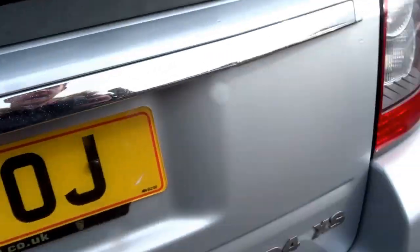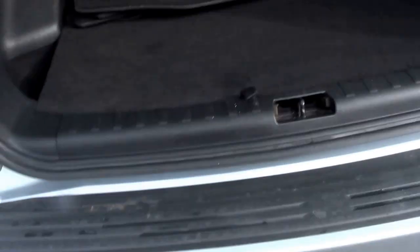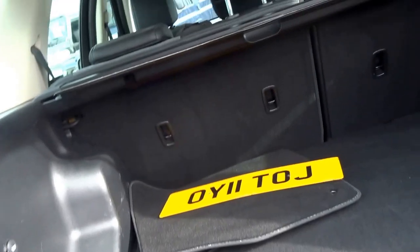Freelander 2 SD4, XS spec. It's got a tow bar on the back, a full set of floor mats, full size spare, and a flat load boot cover as well.